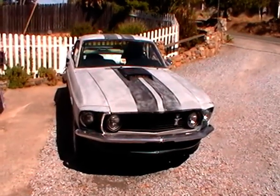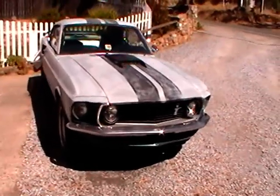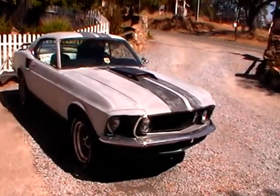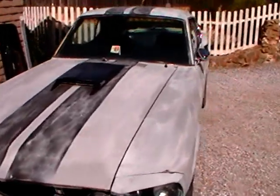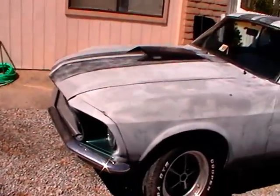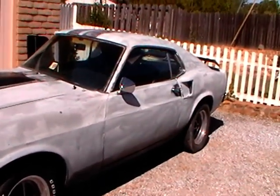Today is September 26th, Sunday, 2010. This is the '69 Fastback up for sale. It is primered gray with black primer stripes. It's got the Mach 1 package, but it's not a Mach 1.